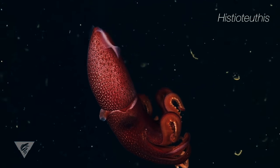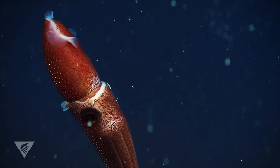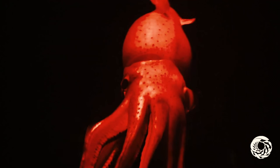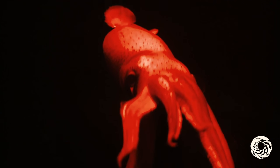Those pits that make it look like a strawberry actually emit light, instead of deliciousness. By firing these up on its underside, the squid can match the light coming from above. It's camouflaged through and through, rendering the squid nearly invisible to anything watching below.